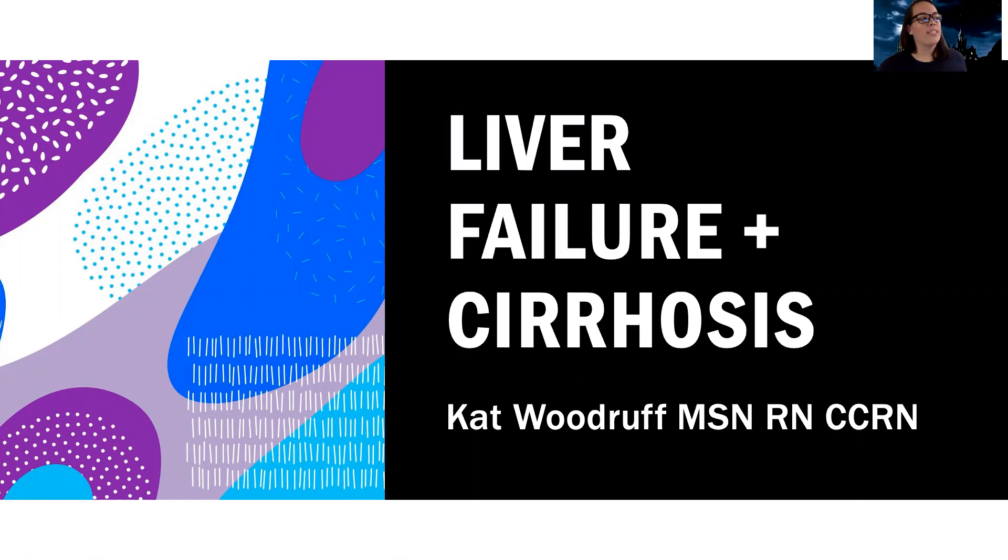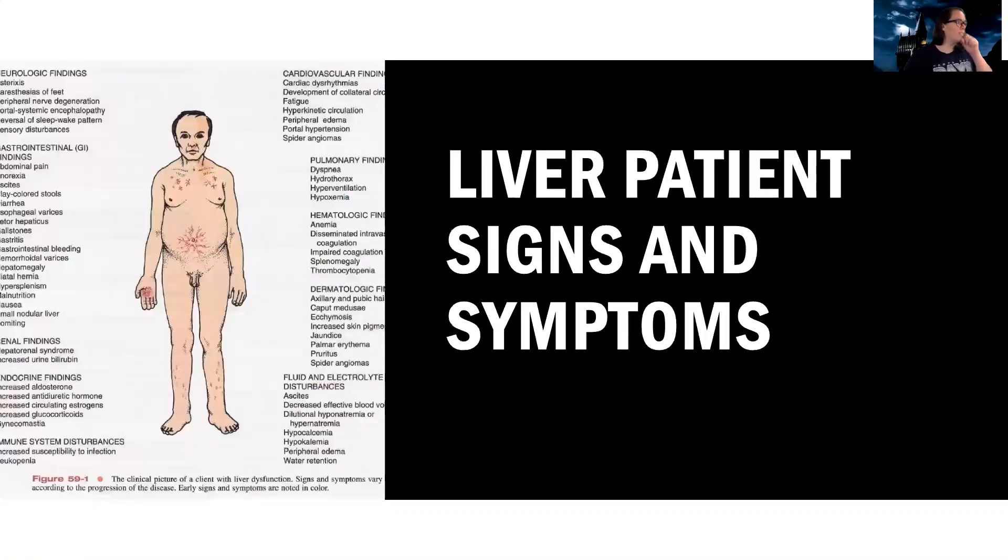As hard as it is, I think it's a very interesting process because when you realize just how much the liver does for you, you can see what happens when that stops working. So first, let's start out by talking about liver patient signs and symptoms. This is literally like a picture of everything that can happen to a liver patient. Look at how much it's affected.